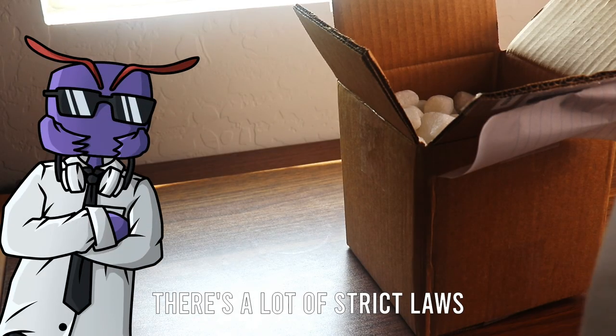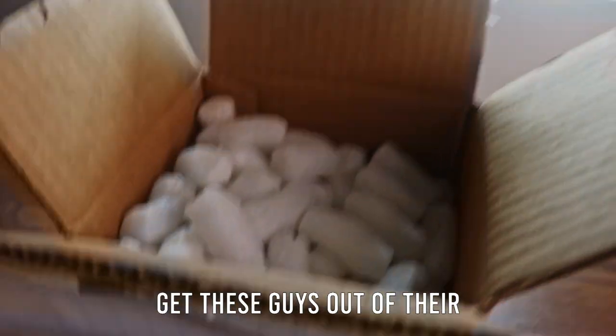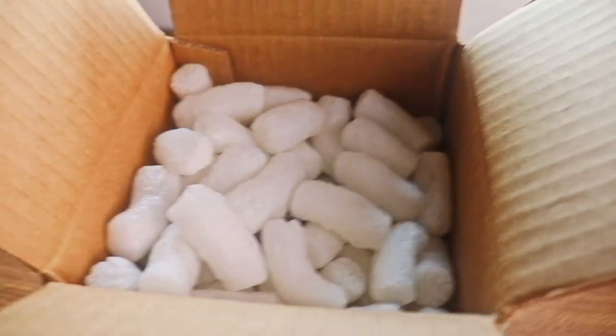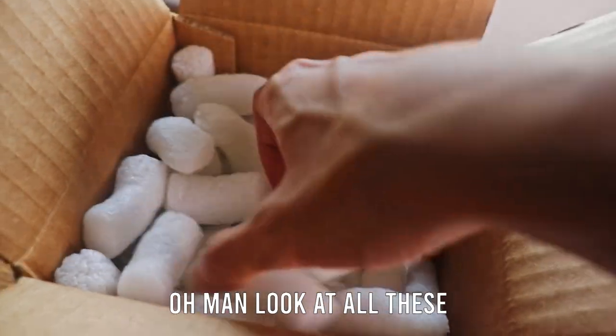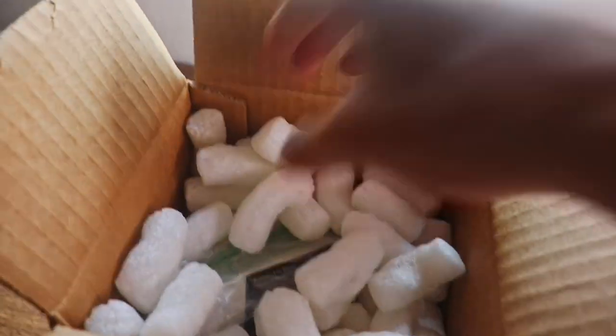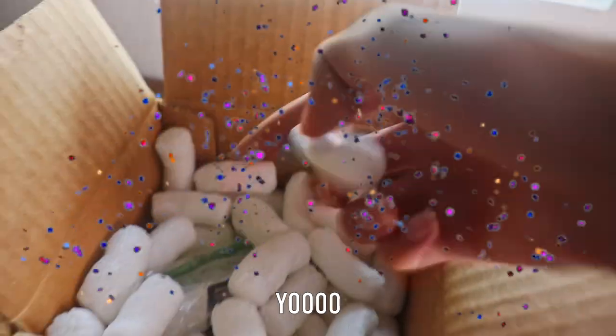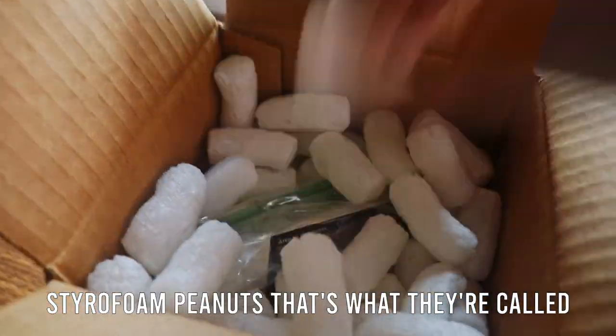Here in the USA there are a lot of strict laws on keeping ants from different states. We have to go ahead and finally get these guys out of their box. Look at all these — I always forget what these are called. Styrofoam peanuts! That's what they're called.